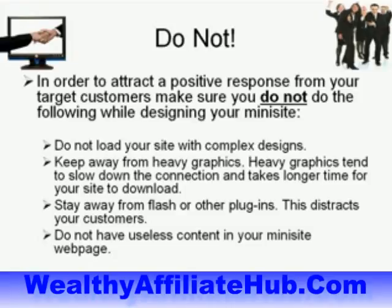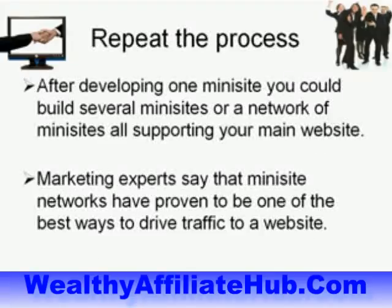Also include a clear audio and video presentation of your product or service to attract a positive response from your target customers. When designing your mini site, do not load the site with complex designs. Stay away from heavy graphics, as they slow down the connection and increase download time. Also avoid Flash or other plugins, as these distract your customers. Do not have useless content on your mini site page.